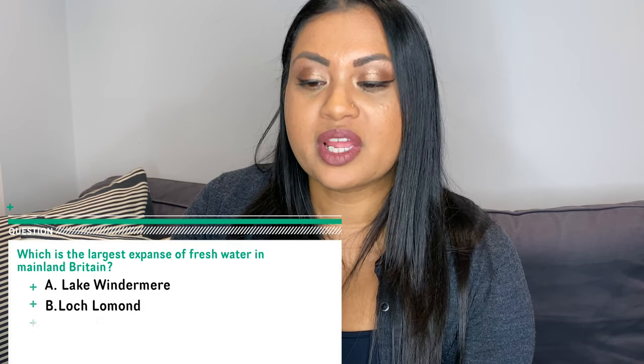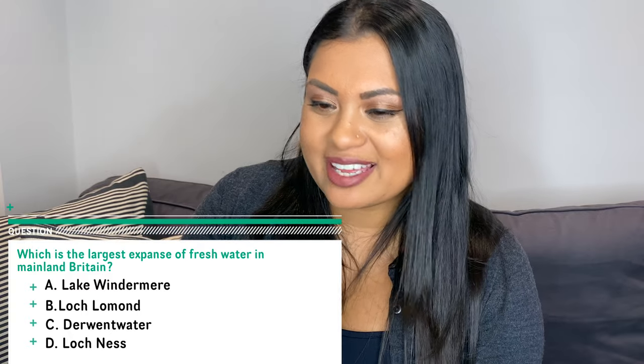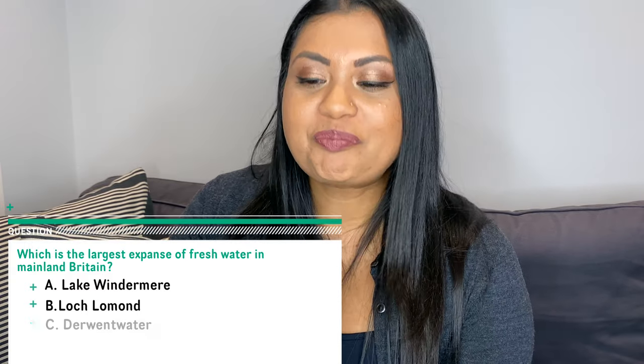Now I want to go over three questions that were in the official study guide practice tests and ended up on my real test — word for word. The real test just picks a random 24 questions from a pool, and these are three I remember. The first question: which is the largest expanse of fresh water in mainland Britain? Lake Windermere, Loch Lomond, Derwent Water, or Loch Ness? The correct answer is Lake Windermere.